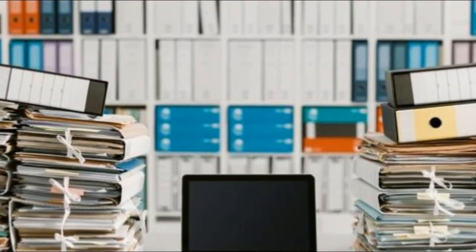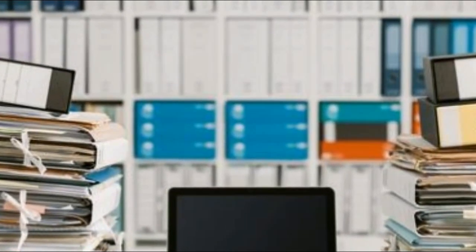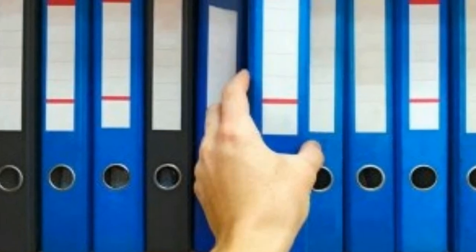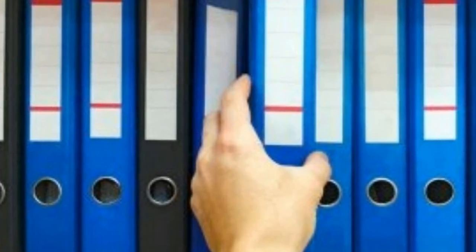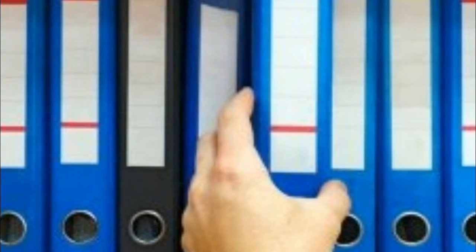1. Prepare the documentation files. Prepare a file listing at the front all the documents related to the property you have purchased, be it a house or a plot.